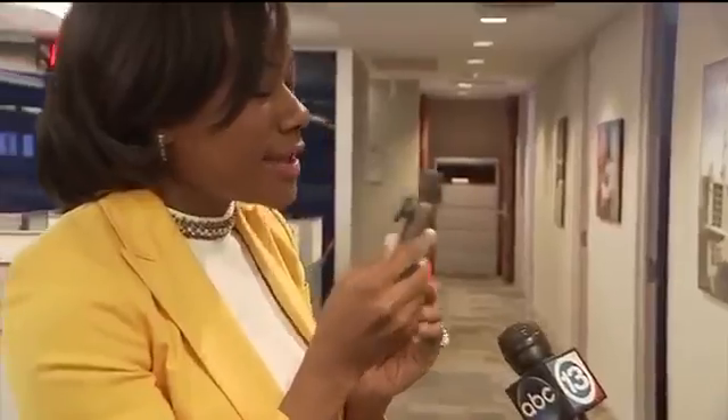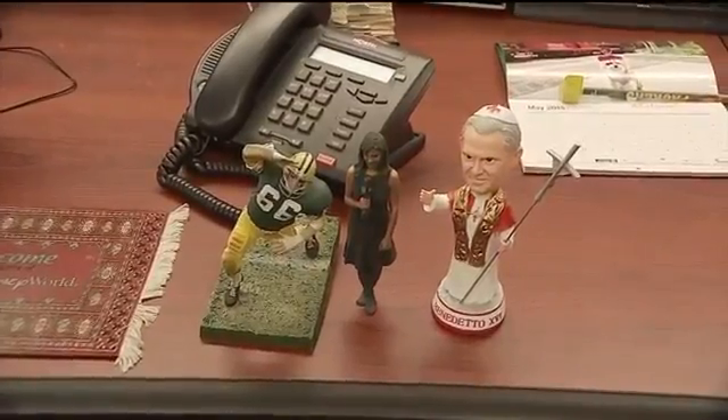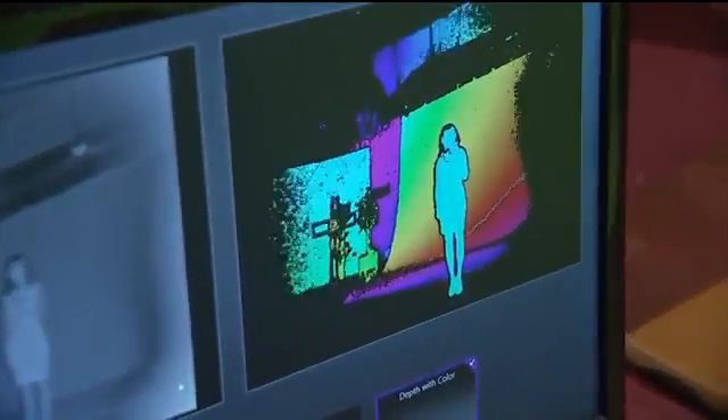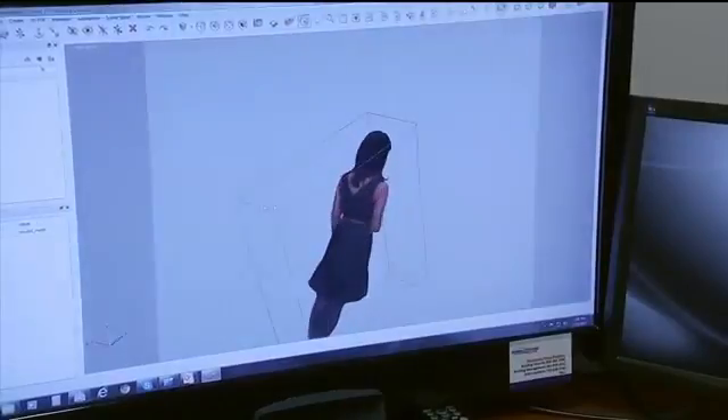I'm Pooja Lodia, reporting from the Channel 13 studio. Hey, over here — it's me, the real Pooja Lodia. Check out how this mini-me is stealing my spotlight. What is that? Pope Benedict, Pooja Lodia, and Ray Nitschke — three of the most important people in my life. Sorry, Don, can I borrow the spray tears again? Welcome to the incredible, sometimes weird, and always evolving world of 3D printing.